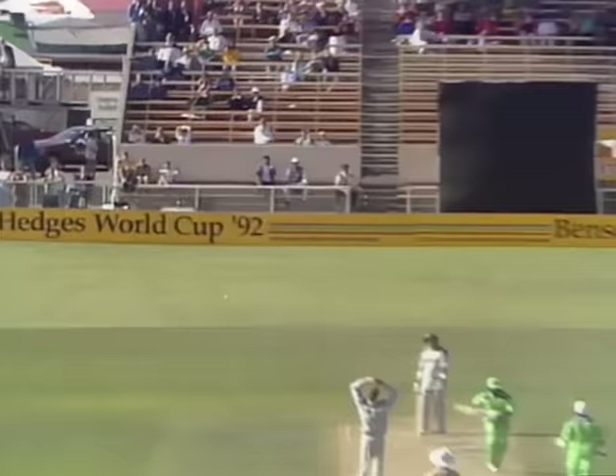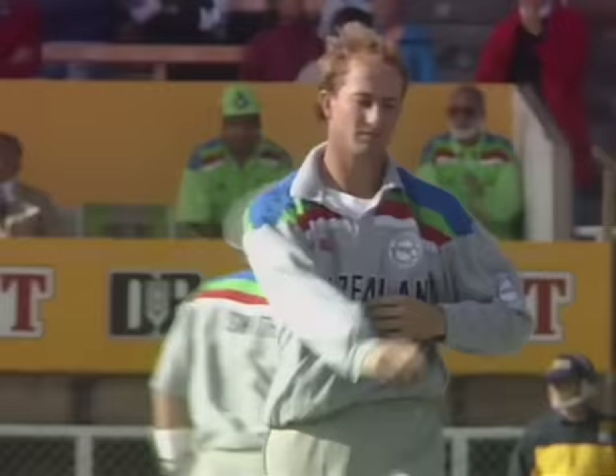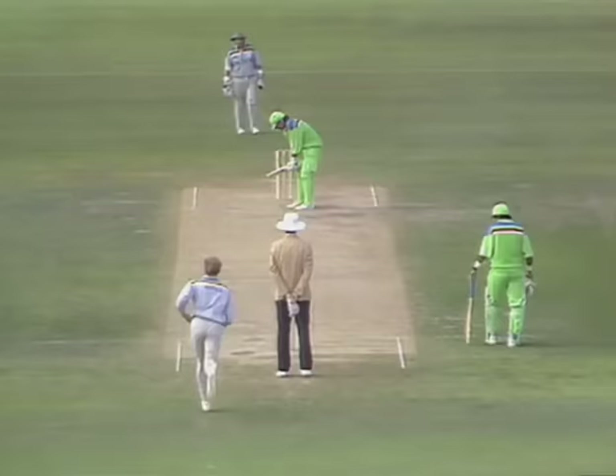He's nicked it — but nicked it fine — and that'll run away for four. No slip in, of course. Going to cut, getting a top edge and running down to the boundary for four. That ball was wide and didn't really move into the batsman, so Miandad had plenty of time and room to just get a little bit of bat on it, and that's enough.